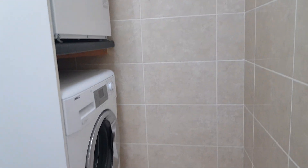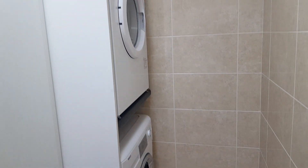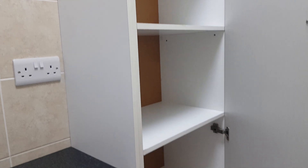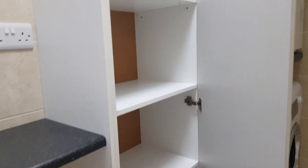Off the kitchen is the utility room, which is tiled floor to ceiling — very easy to maintain. There are spaces for a washing machine and dryer, fluorescent lighting, and good cupboard space for general cleaning supplies.